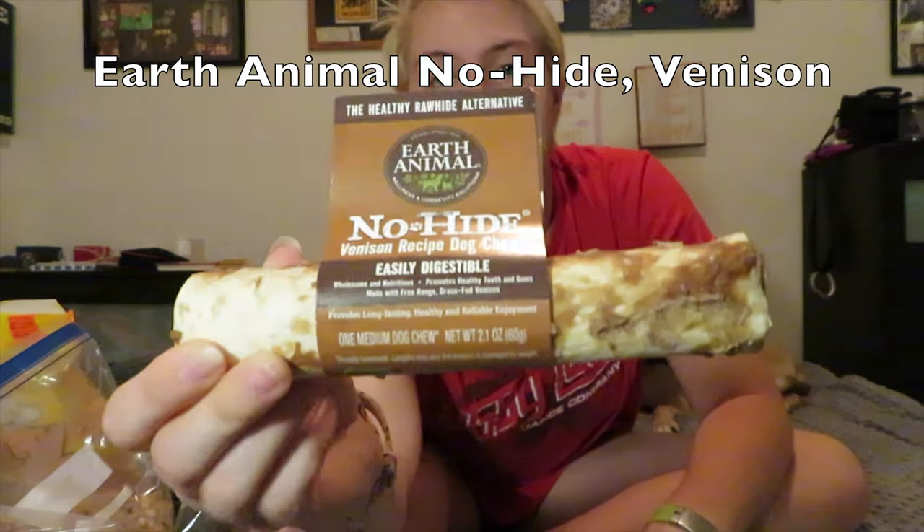The very last one — I love these because they don't have rawhide in them and they're fully digestible, which is great. They're these Earth Animal No-Hides. This one is the venison flavor. She actually picked this out today — she's never had the venison flavor before, but I took her up to the little stand where they had beef, salmon, and venison, and I let her pick which one she wanted. She wanted the venison one, so I got it for her.